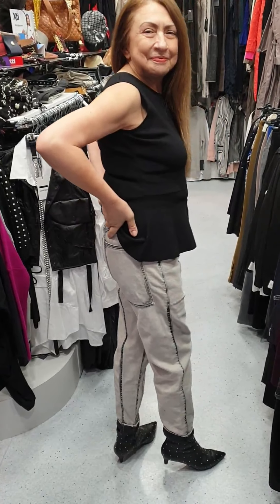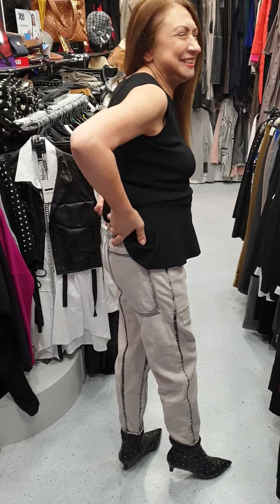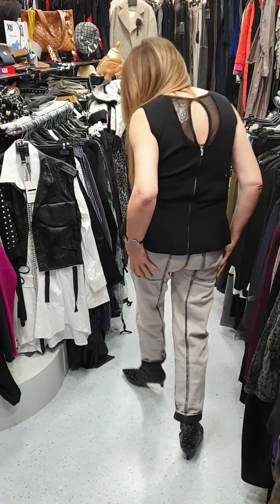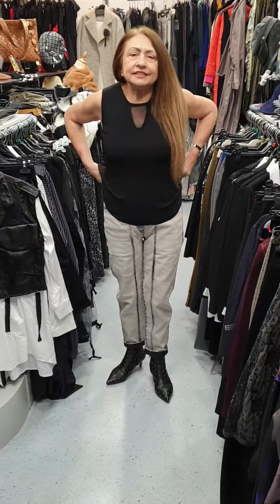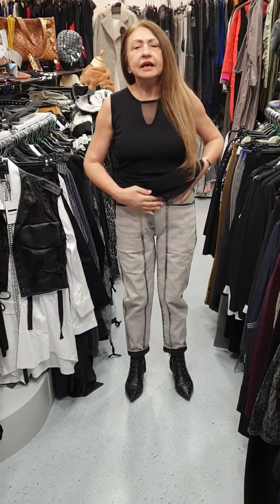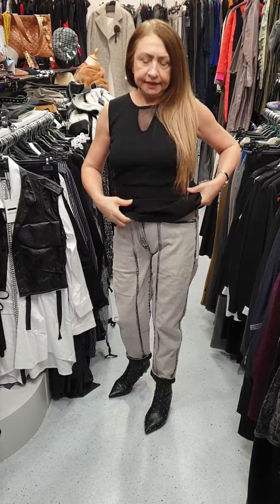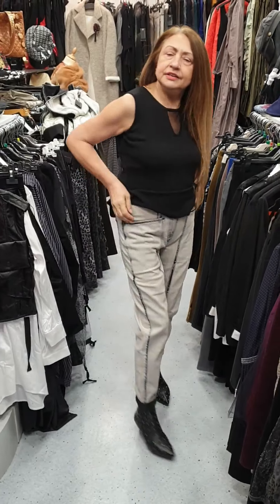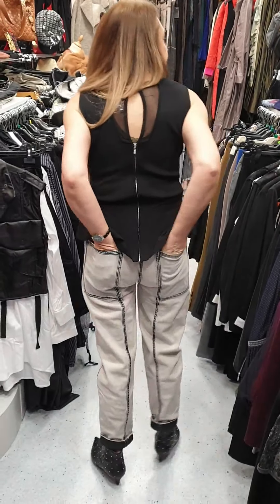I've got this jacket in sizes small, medium, and large, which is a 10, 12, and 14. The jacket is quite generous, while the trousers come up very much to size. This is a medium I've got on, and as you can see the jacket is quite generous.